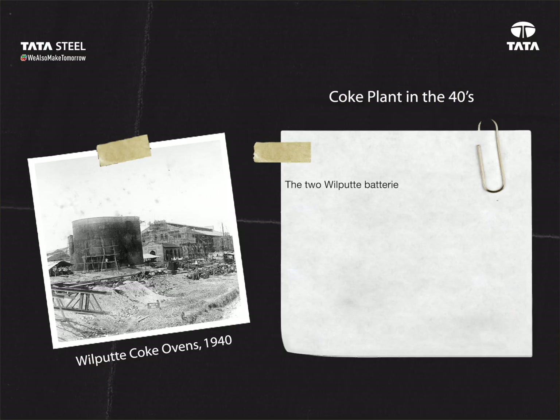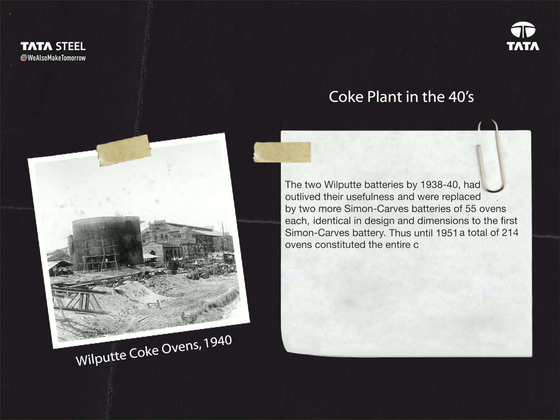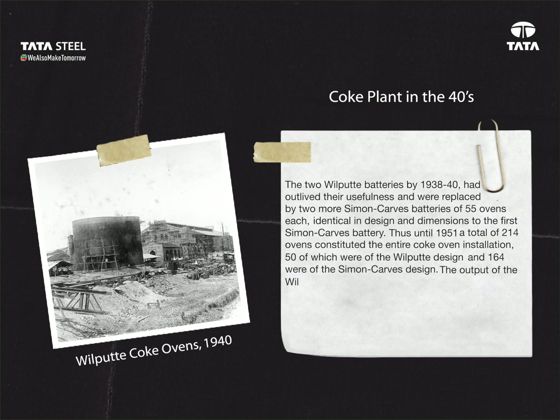Coke plant in the 40s: the two Wilputte batteries by 1938–40 had outlived their usefulness and were replaced by two more Simon Carves batteries of 55 ovens each, identical in design and dimensions to the first Simon Carves battery. Thus, until 1951, a total of 214 ovens constituted the entire coke oven installation — 50 of which were of the Wilputte design and 164 were of the Simon Carves design. The output of the Wilputte battery was reduced to approximately 160,000 tons of coke from the rated capacity of 180,000 tons.